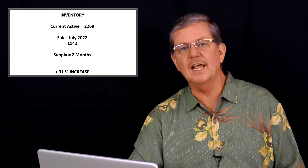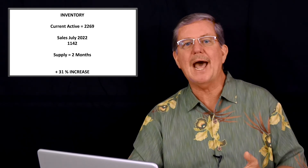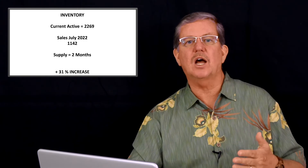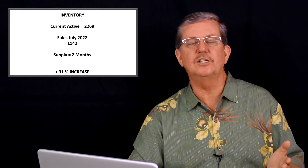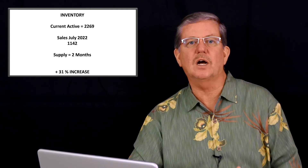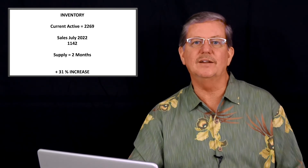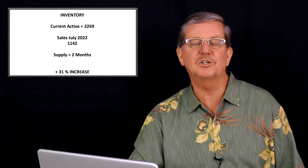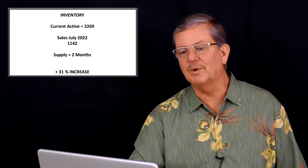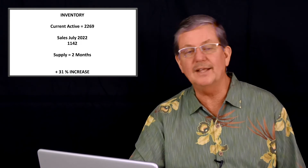Our sales in July were 1,142, and if I compare that to our supply, we've now got about two months of supply. Looking back three or four months ago, we only had about a half a month supply of inventory — the amount of time it would take for all listings to be sold if no new listings were added. Here we are 90 to 120 days later and we've increased from half a month to two full months of supply. That's a rapid increase in available inventory in a very short time. We are rapidly returning to a normal market, with a 31% increase in inventory just between last month and this month.